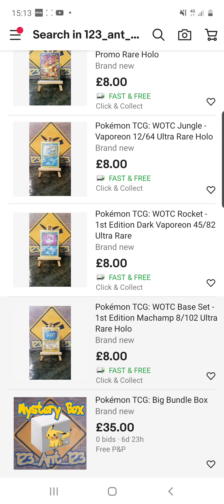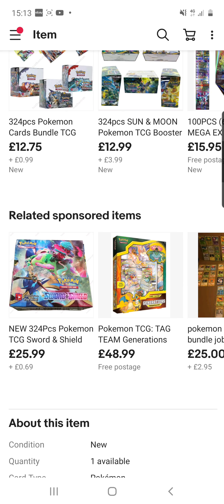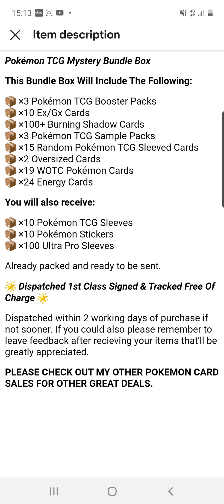I've also been looking at the Pokemon TCG Big Bundle box — I'll tell you what you can potentially get. This is on bid with six and a half days left. If I were to win the bid, I would get three Pokemon TCGO booster packs, 10 EX GX cards, 100 Burning Shadows cards, three Pokemon TCG sampling packs, 15 random sleeved cards, two oversized cards, 19 Wizard of the Coast Pokemon cards from back in the day, 24 energy cards, 100 Ultra Pro sleeves, 100 Pokemon stickers, and 100 Pokemon TCG sleeves. That is definitely worth the money.